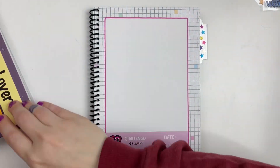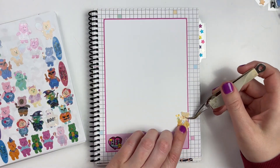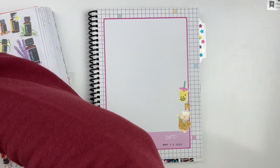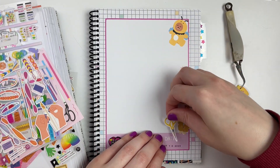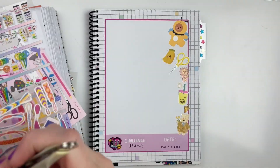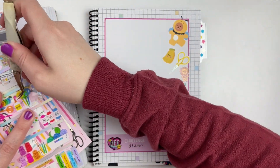All right y'all, now it is time to work on the sticker challenge for the week. As you saw, it was the color yellow. I personally love a good color challenge — they're just super easy, you don't really have to think about the theme too much. Just pop in anything that you find that has that color in it. I love yellow as a color in general, so this was a really fun, happy, bright challenge.